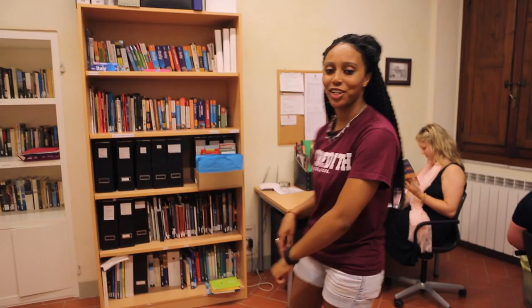She lives here in Sansepolcro. She's a big help to us during our time here in Italy. This is our research room. In here we have computers, a printer, and books that you can use to research for your travel breaks.